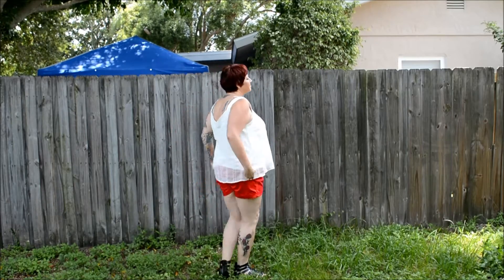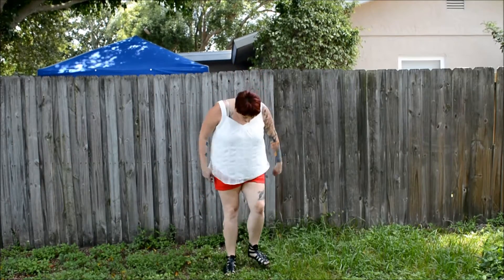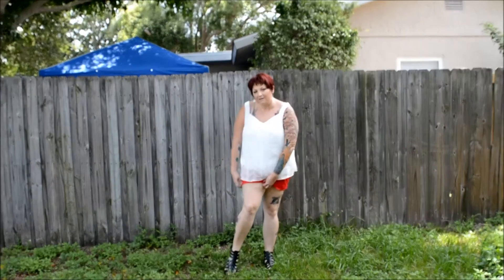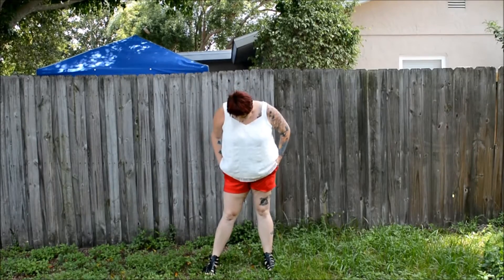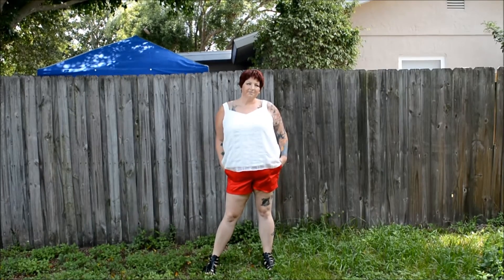I didn't realize until after filming that I put on a regular bra and you can see the strap, so I'm sorry about that. I would recommend if you purchase this shirt that you use a strapless bra.